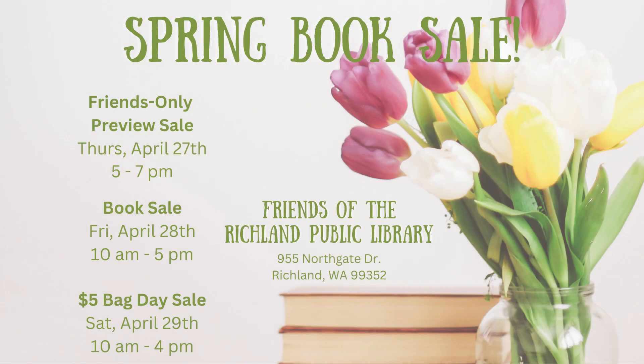The Friends of the Richland Public Library is holding their spring book sale Thursday, April 27th to Saturday the 29th. A preview sale for members of the Friends organization will be Thursday from 5 to 7. It's open to the public Friday from 10 to 5, and wraps up Saturday with a $5 a bag sale from 10 to 4.